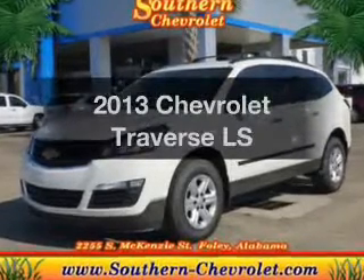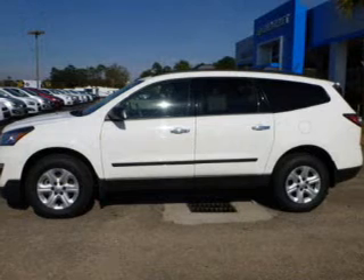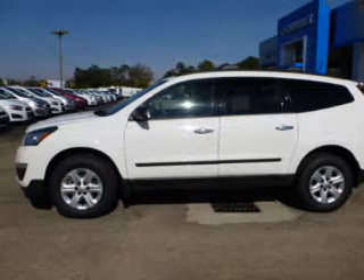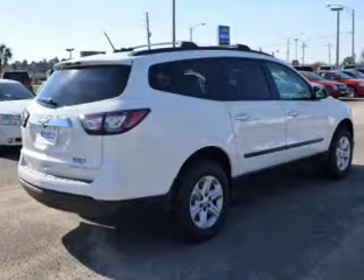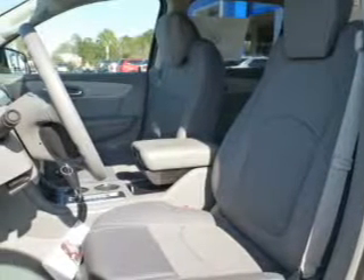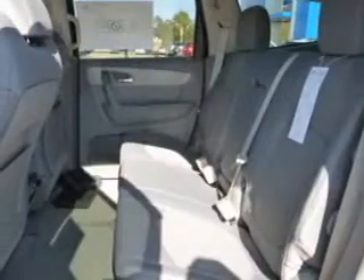Presenting the 2013 Chevrolet Traverse. Travel the roads in style and comfort in this great vehicle. The powertrain includes front wheel drive with a reliable 6-cylinder engine connected to a smooth shifting 6-speed automatic transmission. You will appreciate the safety feature of anti-lock brakes, and memory settings make for a more comfortable ride.